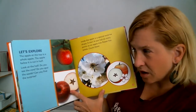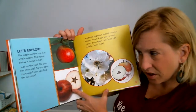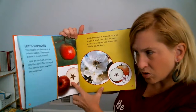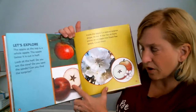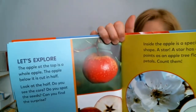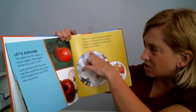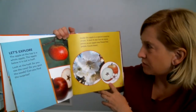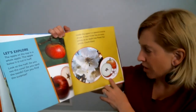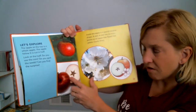At the top is a whole apple. The apple below is cut in half. Look at the half of the apple. Do you see the core? Do you see the spot? Do you see the seeds? Can you find the surprise? Inside the apple is a special surprise — the shape of a star. A star has many points, and an apple tree flower has petals. Count them: one, two, three, four, five.